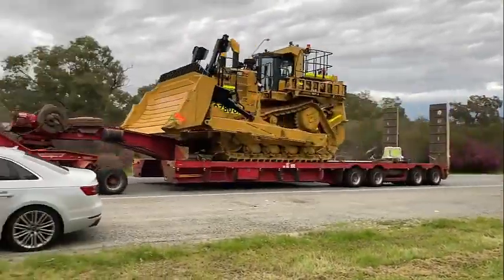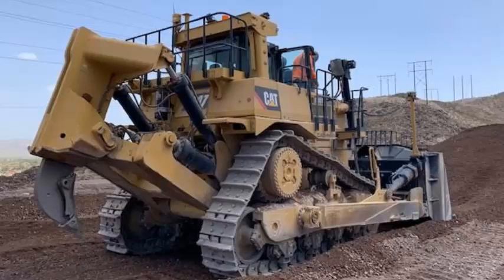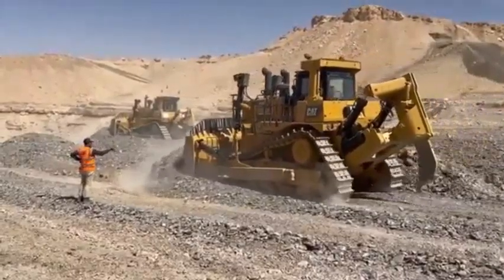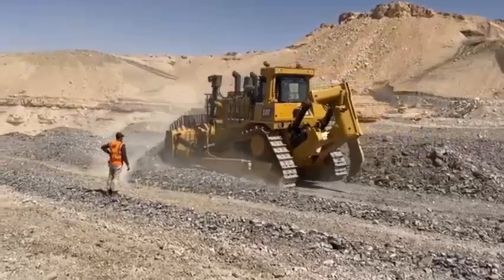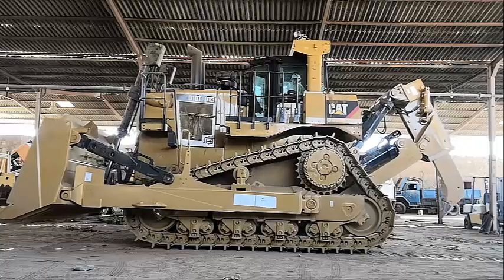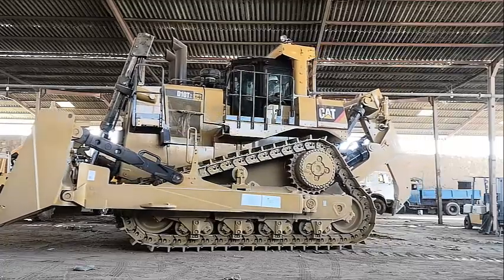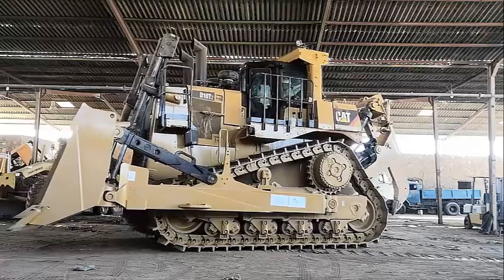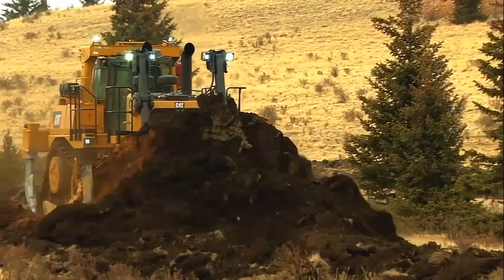The Caterpillar D10 T2 is a versatile and adaptable machine that can be used for a variety of purposes. It can be fitted with a variety of accessories such as blades, rippers, and winches, making it suitable for a variety of earthmoving and construction operations. The machine's modular design allows for easy customization and adaptation to specific job site requirements, making it an excellent choice for contractors and operators who need a machine that can handle a range of tasks.